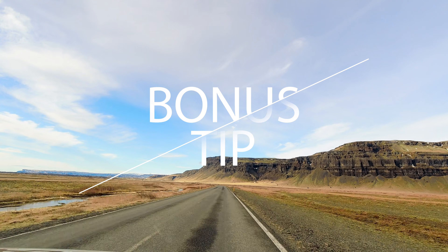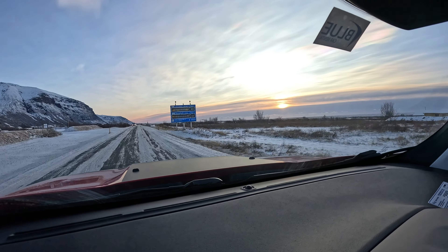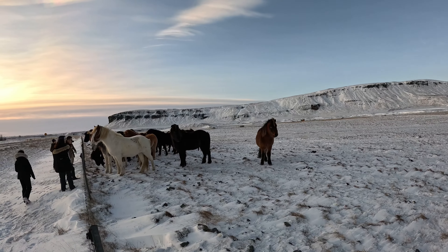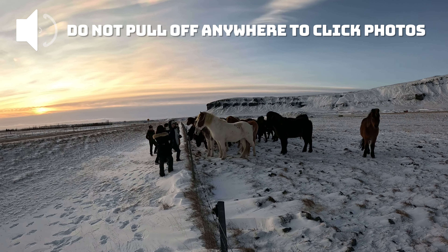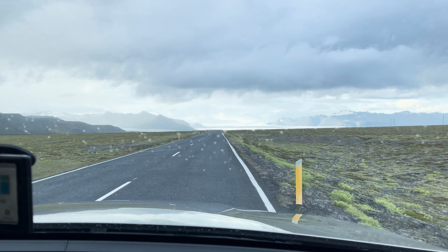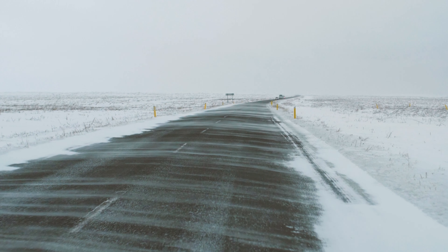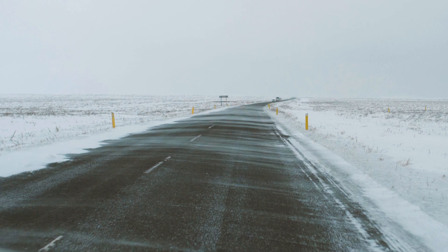One bonus tip — rather, a request. Iceland is extremely beautiful and while driving you will feel like pulling over every 10 to 15 minutes to take photos. Please don't do that. The Icelandic ring road is a relatively narrow two-lane road with mostly no parking spaces, so it's unsafe to stop and take photos, not only for yourself but also for oncoming vehicles.